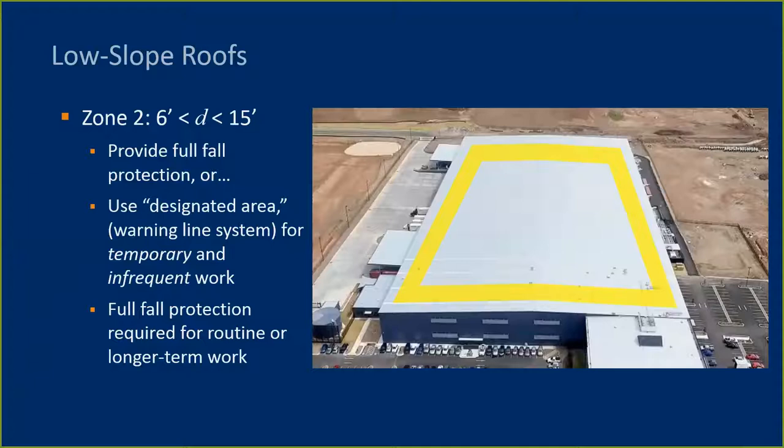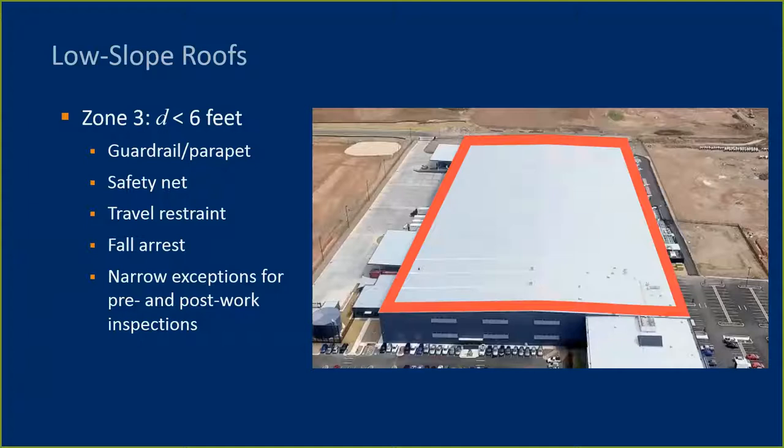Zone 2 is less than 15 feet but greater than 6 feet from the edge. Again, you can always provide full conventional forms of fall protection. For temporary and infrequent work, some sort of protection is required. In lieu of full fall protection, a designated area demarcated by a warning line can be employed. Warning line systems have specific requirements, not simply flagging or ropes. Full fall protection is required if the task is routine—meaning done on a regular basis—or long-term work. In Zone 3, where the distance is less than 6 feet, full fall protection is required. Types of fall protection that can be used are listed. The previously mentioned exceptions for pre- or post-work inspection can be used, but if the means for fall protection are provided, they must be used.